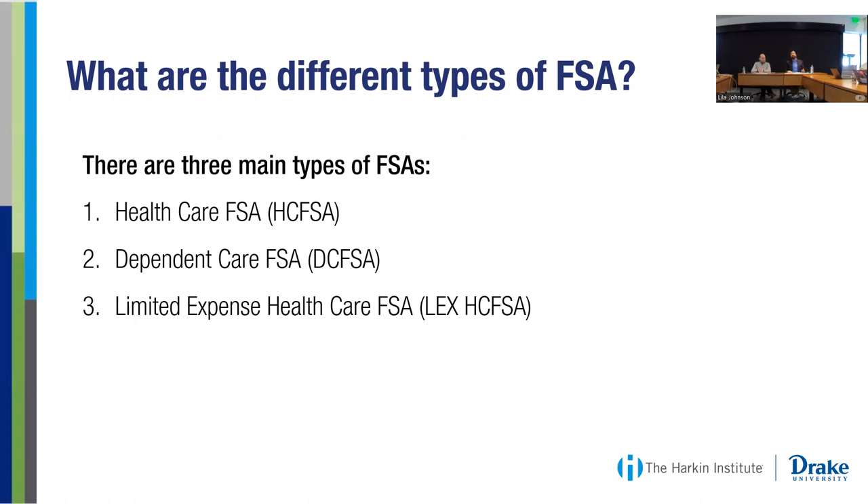The third type is the Limited Expense HCFSA, or the Limited Expense Healthcare Flexible Spending Account. It's a more limited version of the healthcare FSA and can really only be used for things like vision and dental that may not be covered under other types of plans.